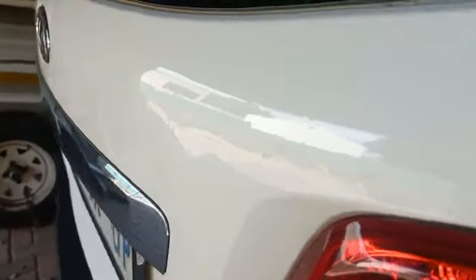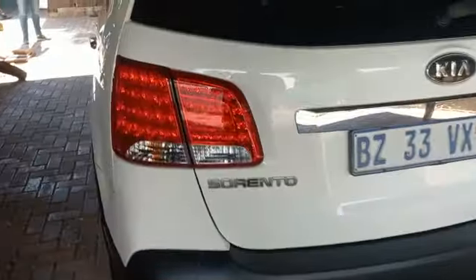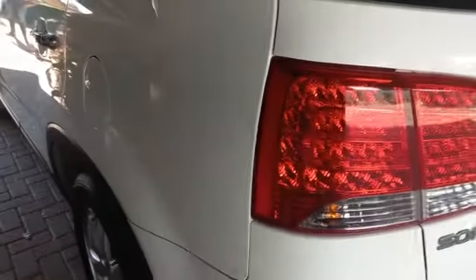Right side — daylight still good. Minor dent at right side of panel, minor scratch at center. Left inside rear fender — minor dent around petrol flap.